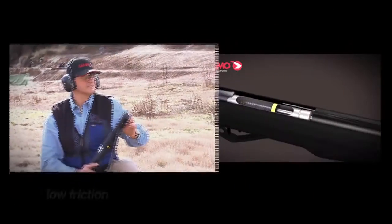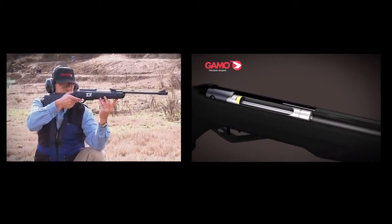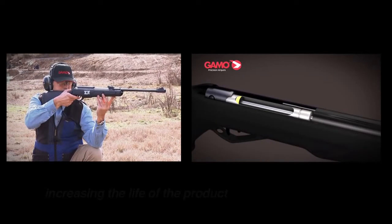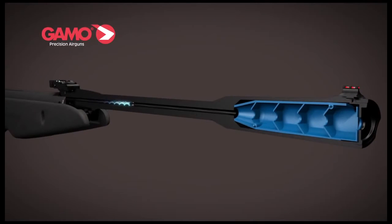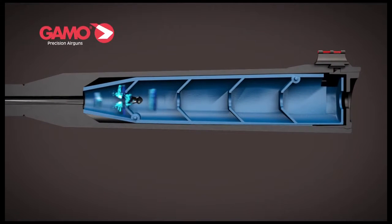GAMO provides greater precision than a traditional spring air gun due to decreased friction inside the cylinder. Because of IGT's low friction attributes, the IGT range of air guns is able to retain a more consistent power level over a longer period of time, increasing the life of the product. GAMO IGT Whisper Carbines are equipped with the exclusive noise reduction system patented by GAMO.